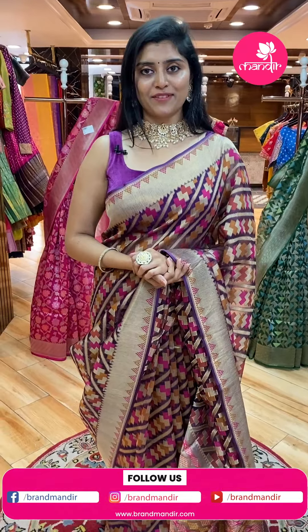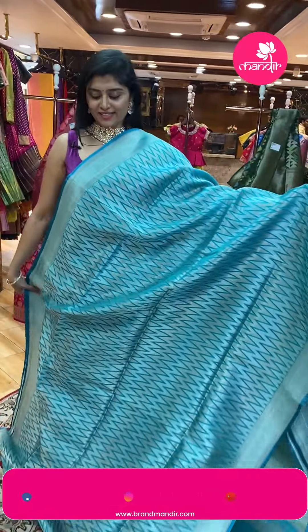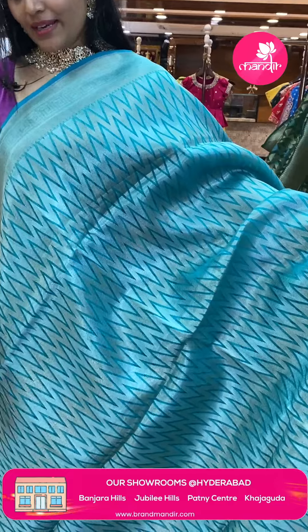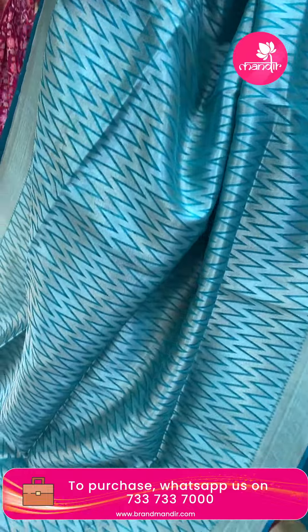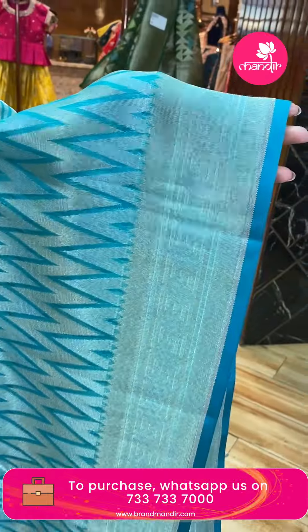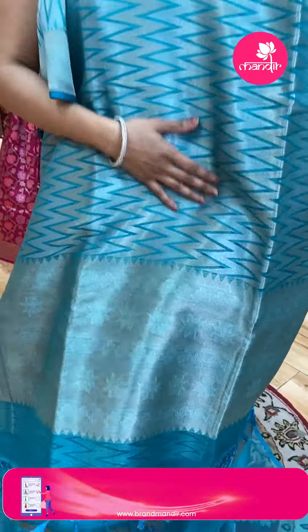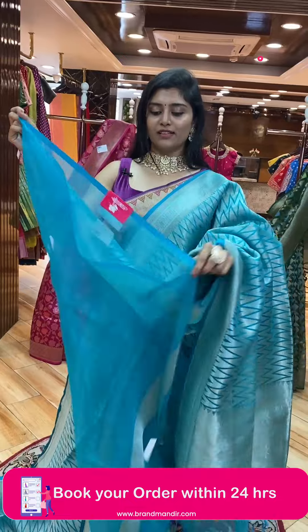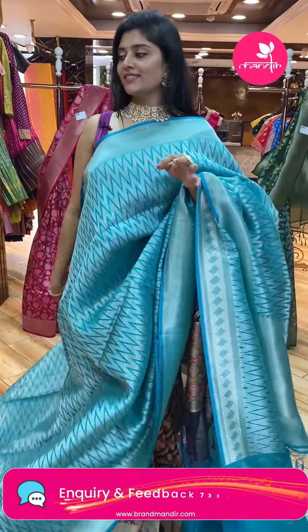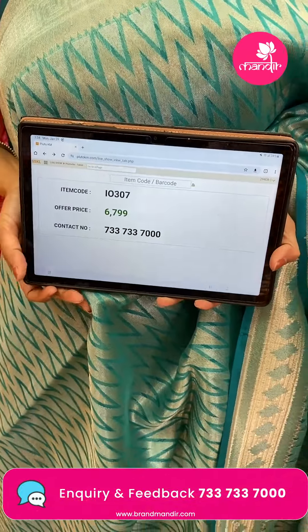Take screenshots and WhatsApp on 7337337000. Here is another nice sky blue color sari — beautifully paid up in contemporary style with zigzag lines in gold and silver zari combinations. Nice borders. The pallu is a running pallu with flowers. The blouse is plain self-colored. Sari pricing: code I-0307, offer price ₹6,799 only.